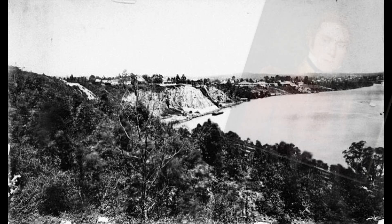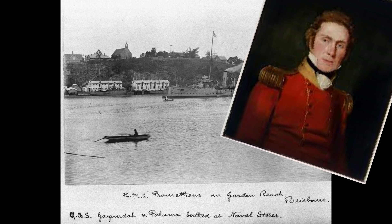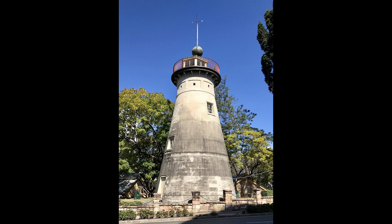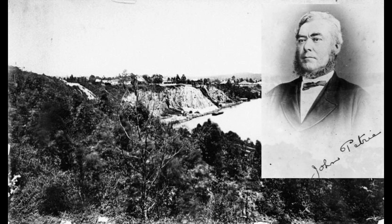Records indicate that it was Captain Patrick Logan — a brutal pig by the way, hated by his men and convicts alike — who was the commandant of the Moreton Bay penal settlement and first opened a quarry to supply stone to his building works as early as 1826. Those structures are still standing today, including the old windmill. From 1842, the quarry was rented to a private stonemason, John Petrie, later the first mayor of Brisbane.